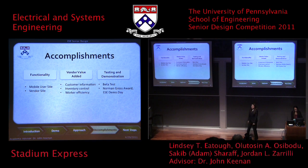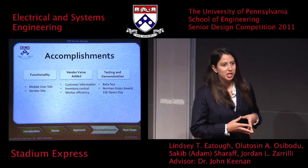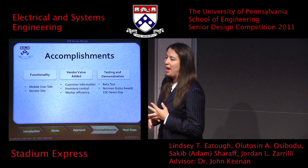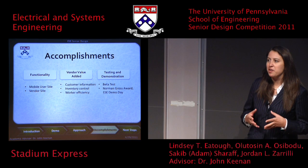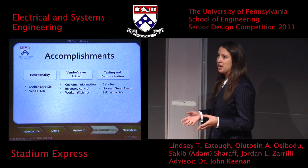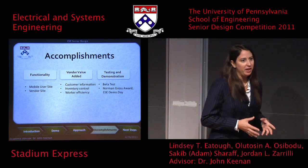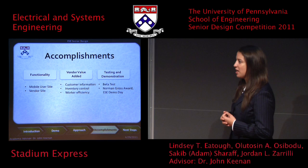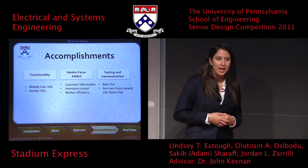Throughout this year, we have had several accomplishments broken into three categories: functionality, value add for vendors, and testing and demonstration. In terms of functionality, we have a fully functional, up-and-running user website and backend vendor interface. For value add, we're giving vendors a way to create and generate a detailed database of order habits and customer information, which will be very valuable. For testing and demonstration, we had a very successful beta test at the Penn baseball game and a successful ESE demo day last week.